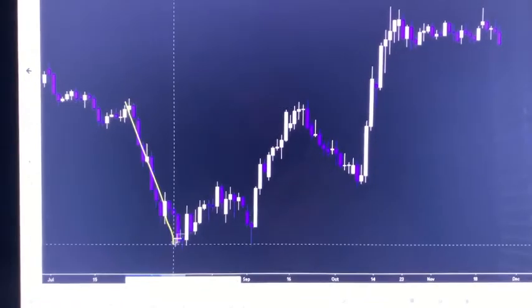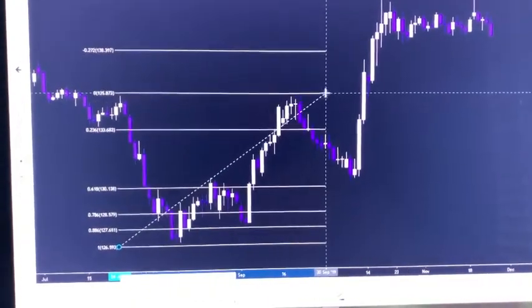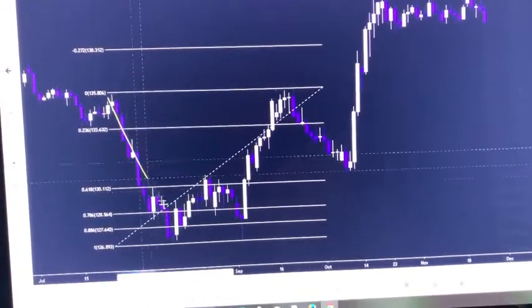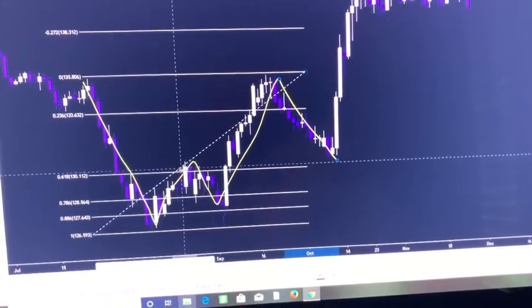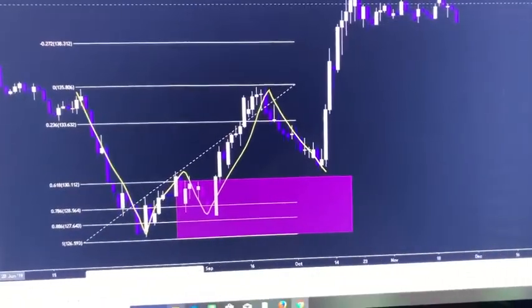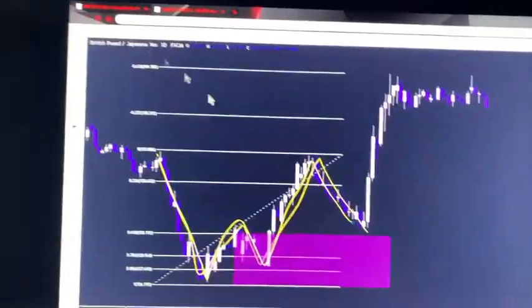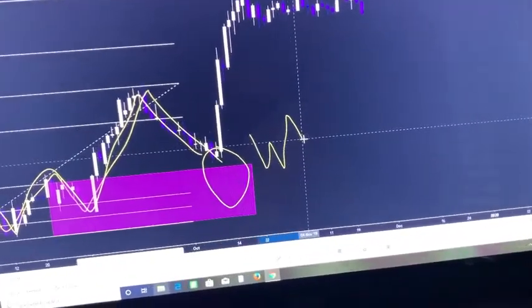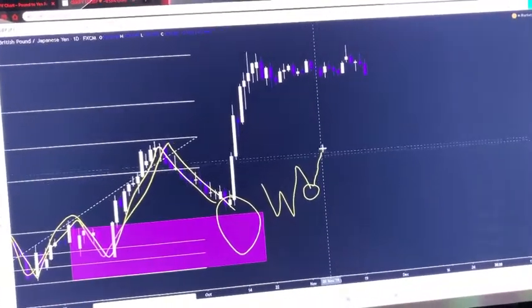Not only was it a harmonic, it was a valid W with a retest. I'll get the Fibonacci back out and connect to the top — we can see price formed a W and price came down. Price was not quite into the reversal zone, but somewhere around this area we'd be looking for a W to form. Being that there's a W on a daily time frame, we're going to be looking for a W to form on the 15-minute as well. Once price got around this area, we'd go to the 15-minute time frame and look for that pattern to present itself, then take a buy on that retest.